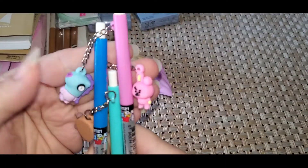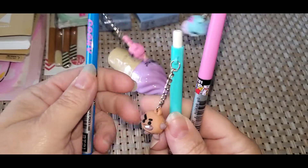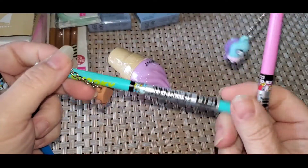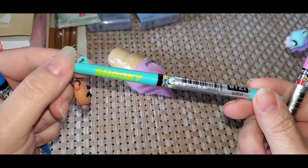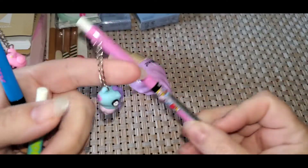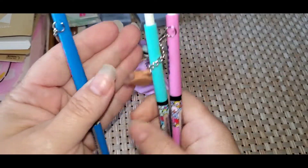She picked out these pencils. One says Kooky, and Shooky, and Meng. She loves these type of pencils, so I thought those were cute.